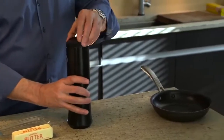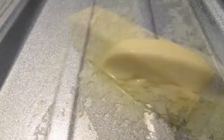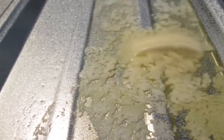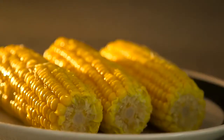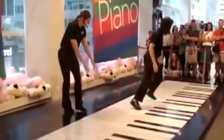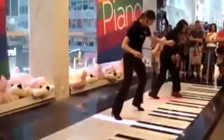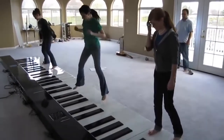Number 70: Butter Sprayer — transforms a butter stick into butter spray in seconds. Number 69: Monster Piano — a floor piano that serves as an educational tool, a popular attraction, or just for having fun.